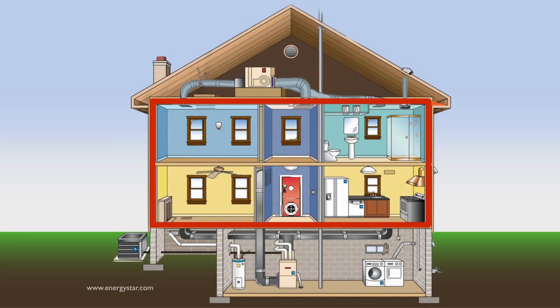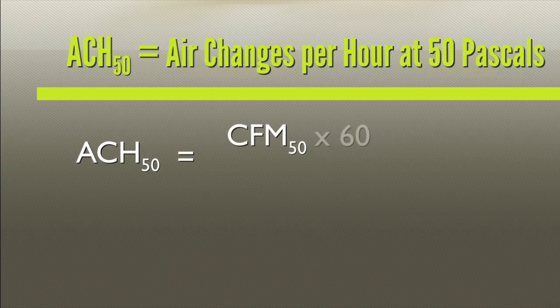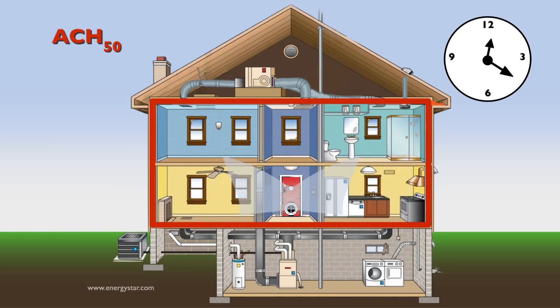The final step will be to perform calculations to adjust or normalize your results so that you can compare them to other buildings or with energy code or program requirements. If we are using the ACH50 method for comparison, we will need to first calculate the conditioned volume — measure the conditioned floor area of the home and multiply it by the ceiling height. The formula for ACH50 is CFM50 times 60 divided by the conditioned volume. ACH50 is basically the number of times the house volume will exchange if the fan were to maintain a pressure difference of 50 Pascals for one hour. An ACH50 of 6 would mean that the entire volume of the house exchanges out 6 times every hour, or once every 10 minutes, while kept at 50 Pascals.